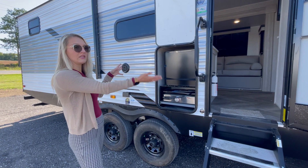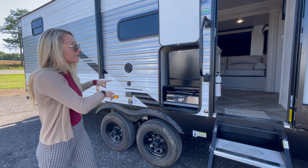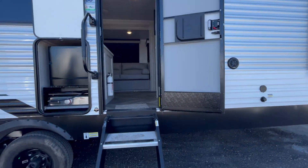There's a pull-out unit with a mini fridge right left of your stairs. This is really great when you are on the road. You also have your exterior speakers and a large awning. So we are going to head on in and see what you guys think.